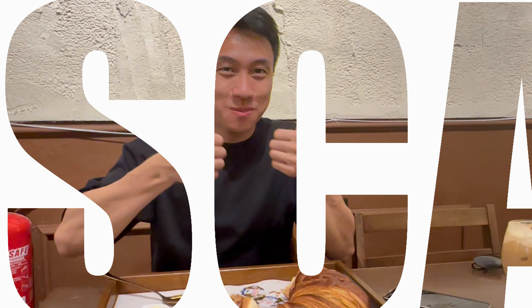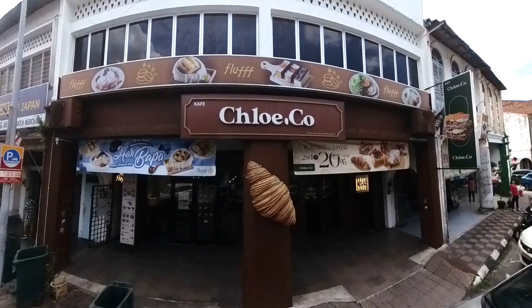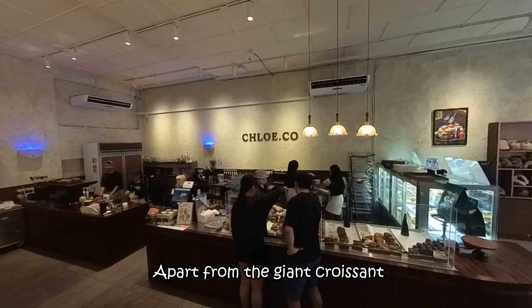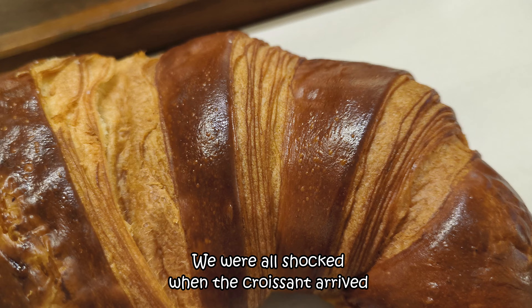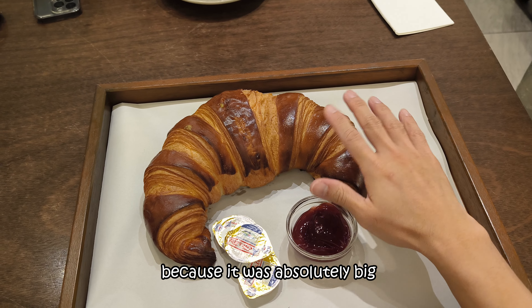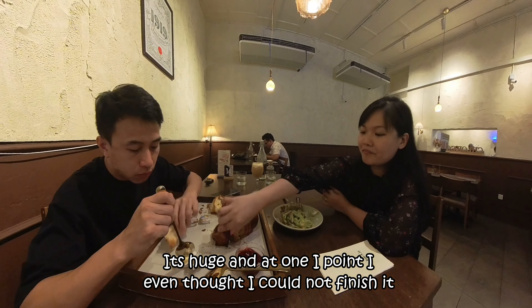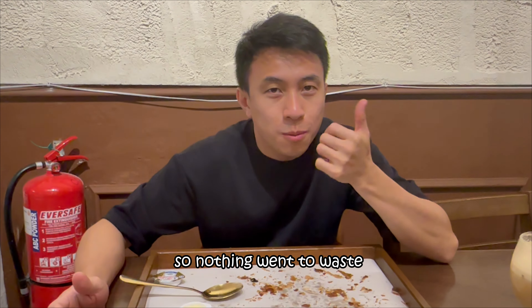We left early because we were excited to meet the biggest croissant we've ever seen. The place is called Chloe & Co — remember to pre-order your croissant before your visit. Apart from the giant croissant, they also sell stuffed toys and plenty of pastries. We were all shocked when the croissant arrived because it was absolutely huge. At one point I even thought I could not finish it, but I remembered I paid a lot for this experience, so nothing went to waste.